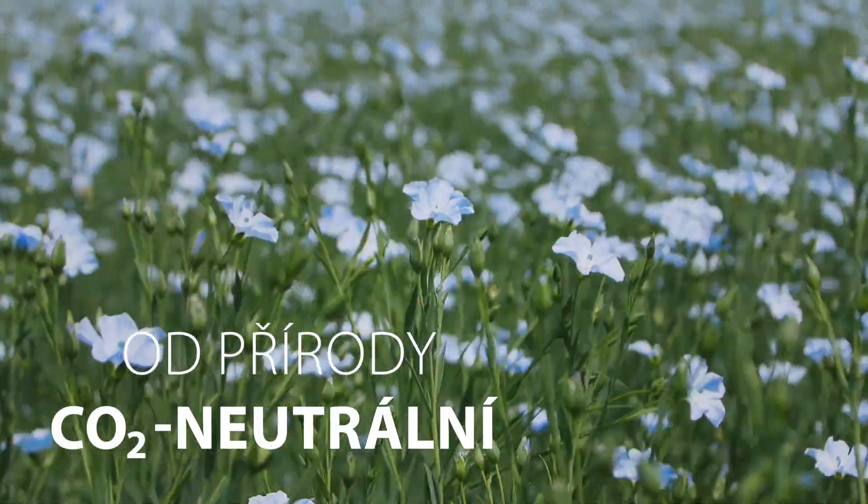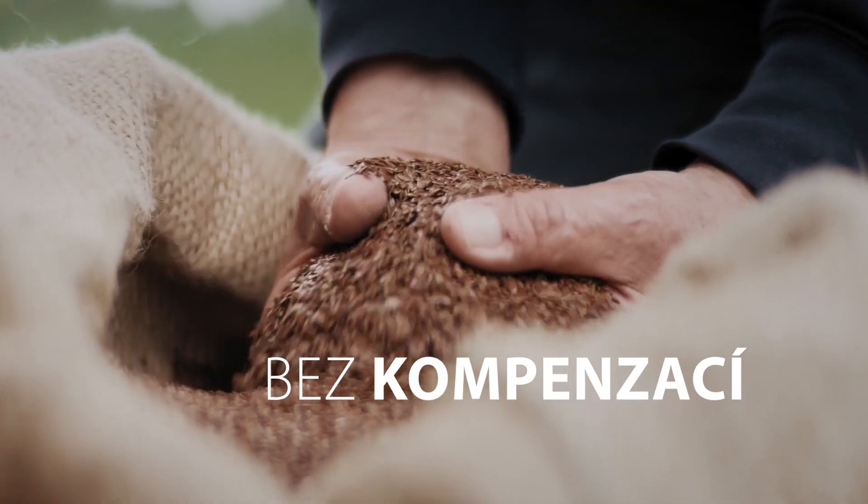CO2 neutral by nature, from cradle to gate, without offsetting.